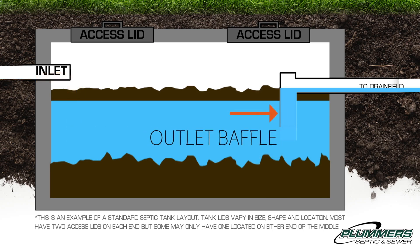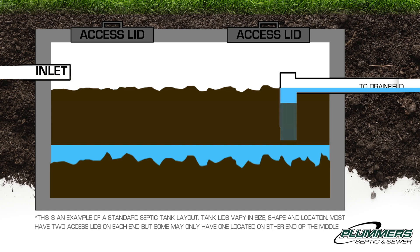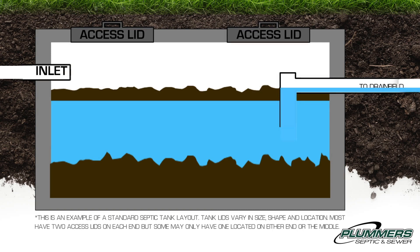A crucial piece to this process is the outlet baffle. It ensures that only effluent water exits and sludge can't make its way out to the drain field. If a tank goes too long between pumpings, heavy solids can exit the line and enter the field, which has the potential to cause drain field failure.